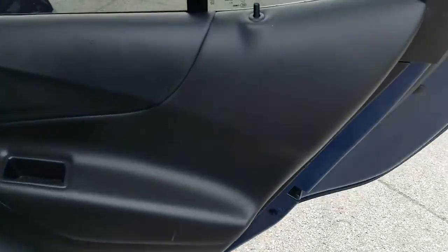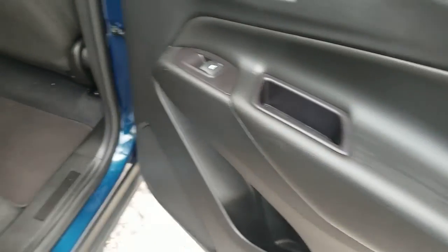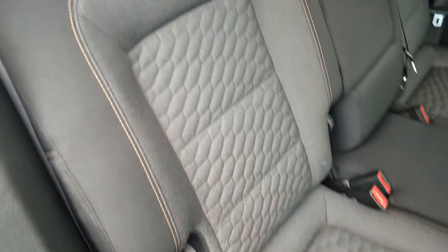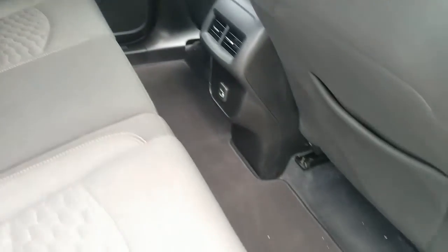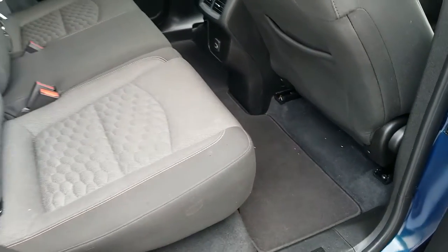We're taking a look at the door panel on the passenger side rear — beautiful condition throughout, looks brand new. Take a look at the rear seat on the passenger side — looks amazing, clean throughout. Full set of floor mats.